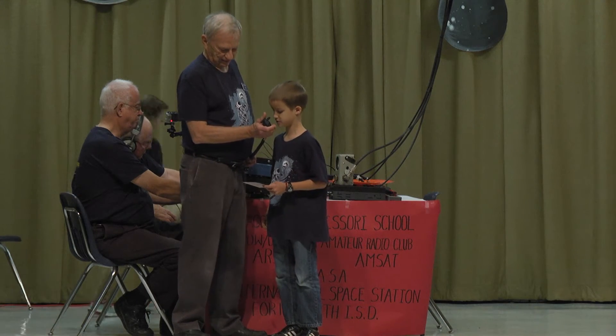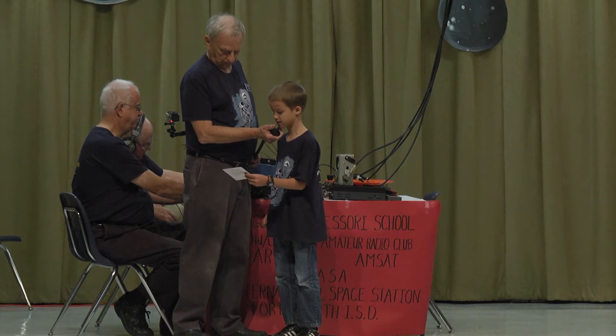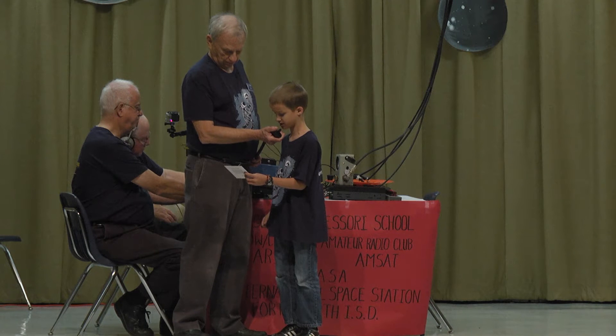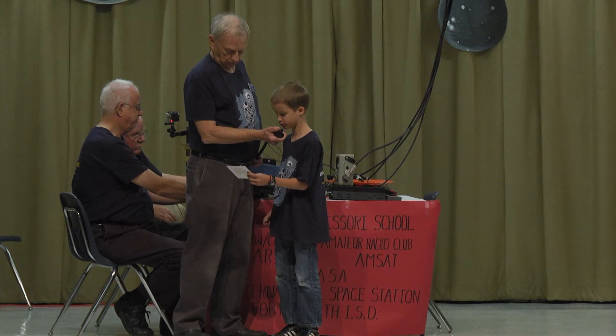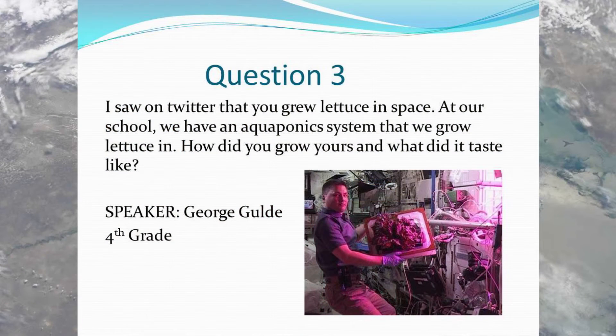Hi, this is George. I saw on Twitter that you grew lettuce in space. At our school we have an aquaponic system that we grow lettuce in. How did you grow yours, and what did it taste like? Over. Great question, George. I think we probably have very similar systems.